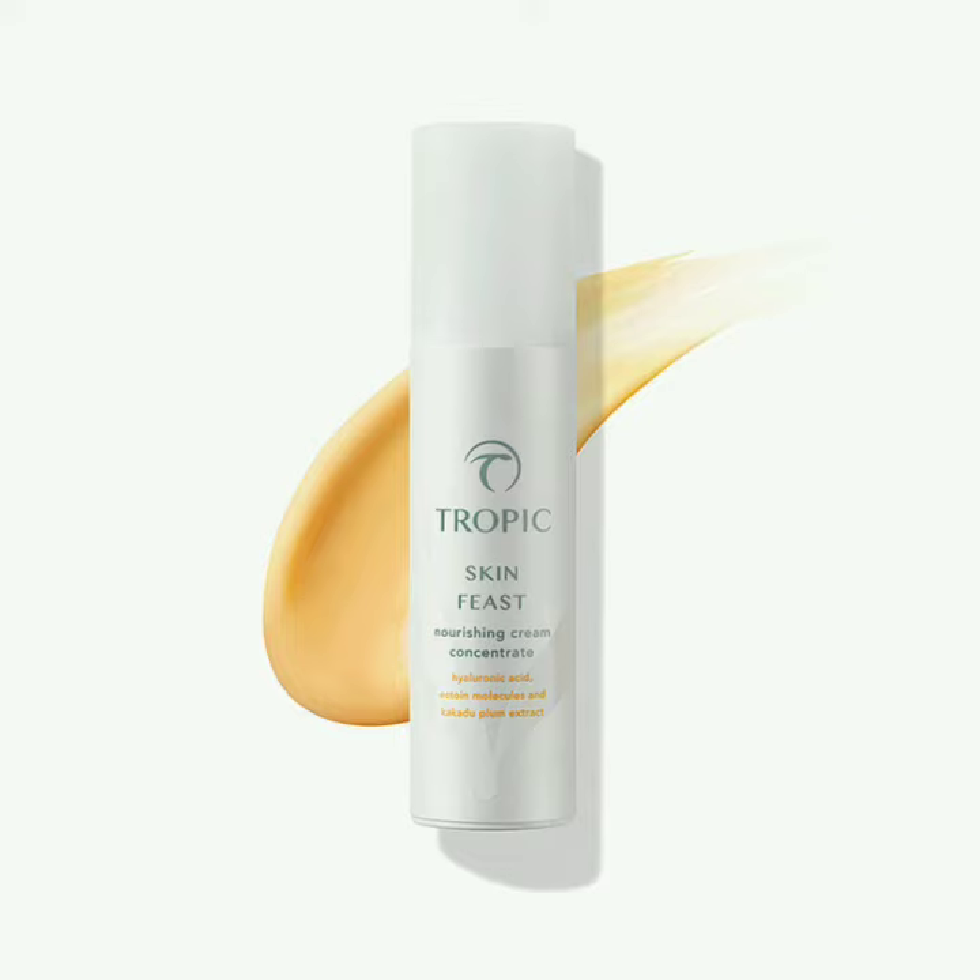It contains an antioxidant Australian plum extract to brighten the skin. It has berry seed oils to intensely nourish and hyaluronic acid to reduce water loss, providing your skin with a longer lasting hydration.